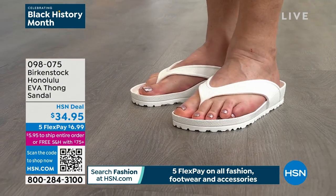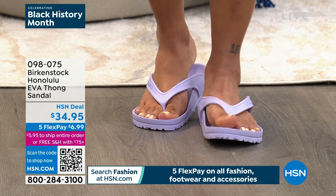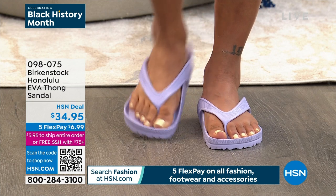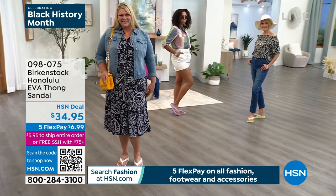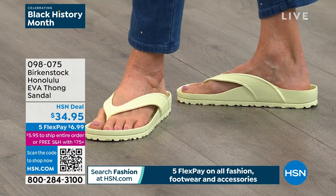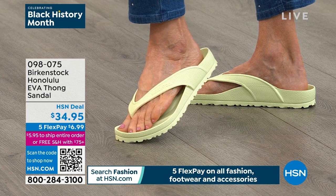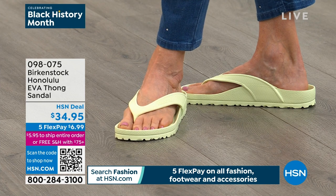This is the best pedicure sandal — they'll be able to paint your toes, they'll dry nicely, and your feet are going to feel great. I love all the colorways. They look really great with swim. You're seeing a lot of pinks and lavenders in swimwear and resort wear right now. You can't go wrong because it has that Birkenstock footbed — $34.95 is such an amazing price, you're going to want multiple pairs.